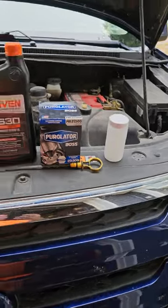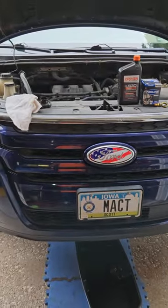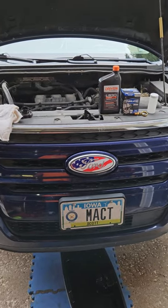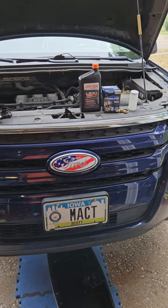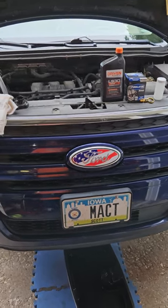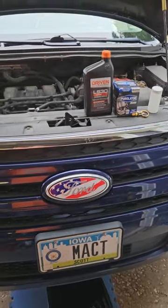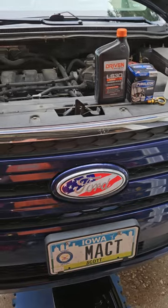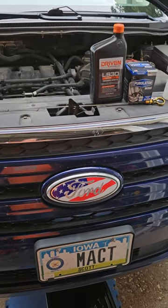I have this 2011 Ford Edge — it's got about 188,000 miles on it and it's time for an oil change, because it's got 9,000 plus miles on the oil currently in it. I don't remember what oil it is, but it's ran its course.